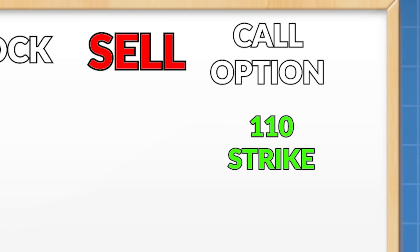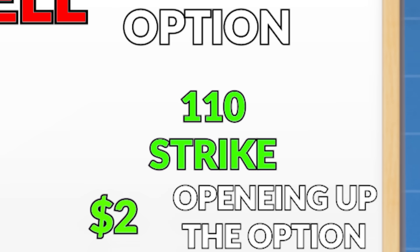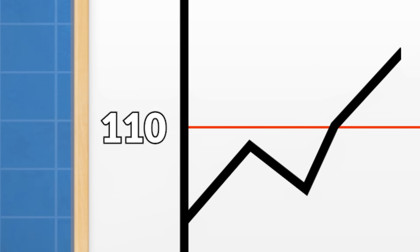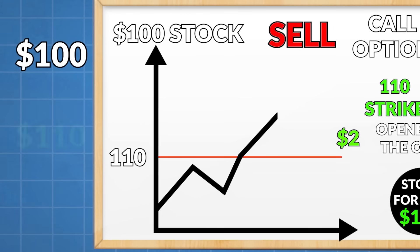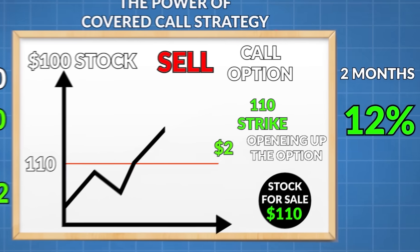For example, let's say you have a stock at $100. You sell a call option at a $110 strike. What happens is you will be forced to sell the stock at $110, but you actually get paid, let's say $2, for opening up this option. If it goes to $110 or above, you do lose the stock — however, you bought it for $100, so selling at $110 is a gain. And even if you lose it at $110, you still get to keep the $2 that was paid to you. So in this scenario, you take $100 and sell it for $110 plus $2 — that's $112. If you did that in two months, you've basically made 12%, and that is the power of the covered call strategy.